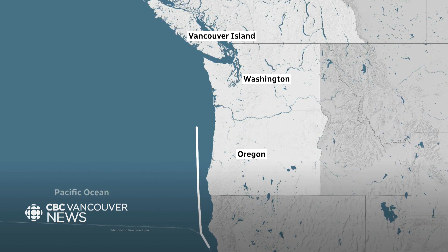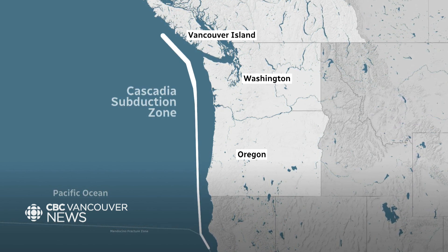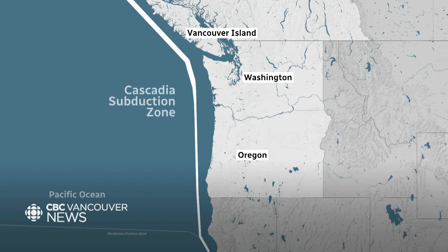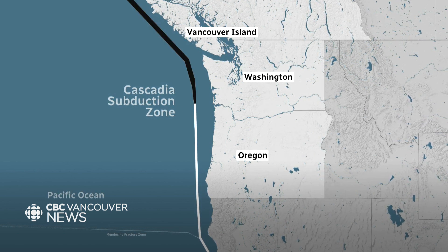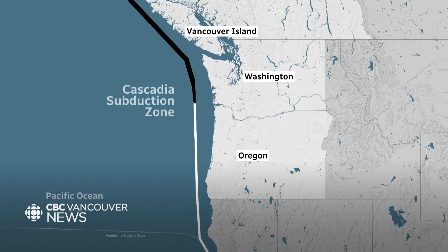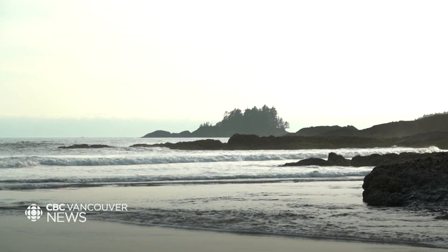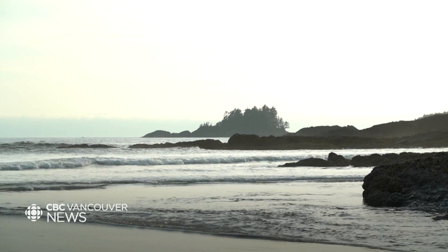Her research found the fault is actually broken into distinct segments under the ocean floor, and the northern part, closest to British Columbia, is smoother and flatter than the rest. Those are characteristics that are conducive for the most damaging earthquakes.